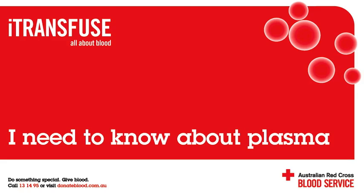What is plasma? Blood may look red, but in actual fact it is composed of cells suspended in a straw-coloured liquid called plasma. Plasma is a watery solution of proteins. It can be separated and used for many different medical applications.